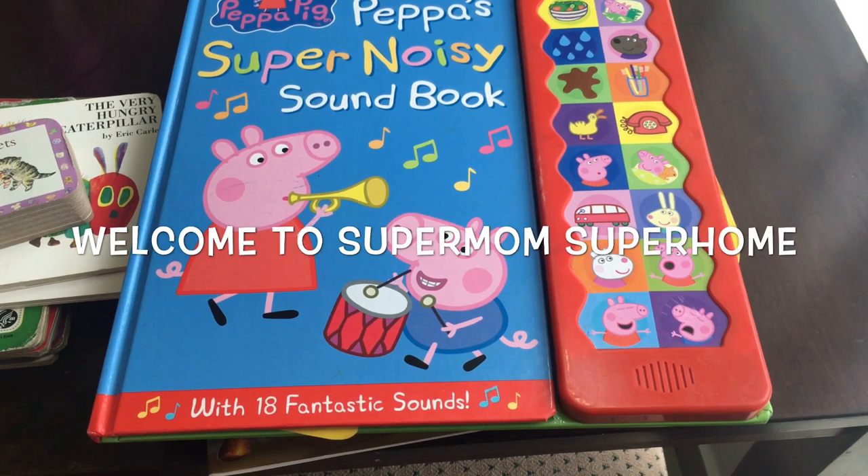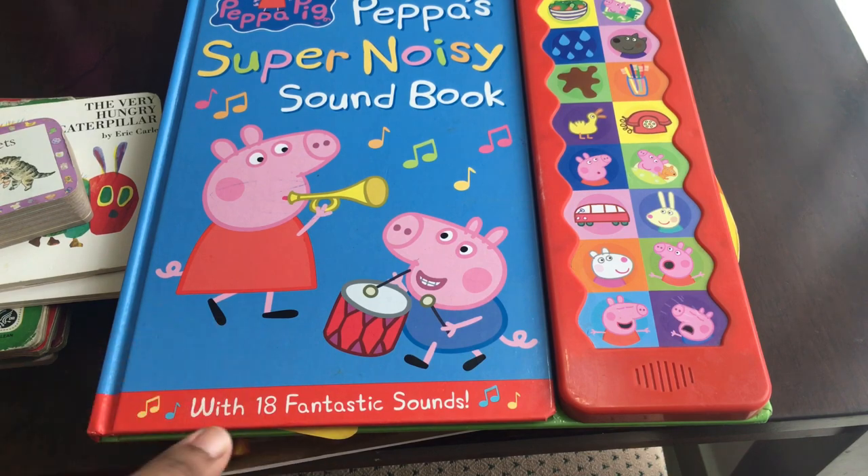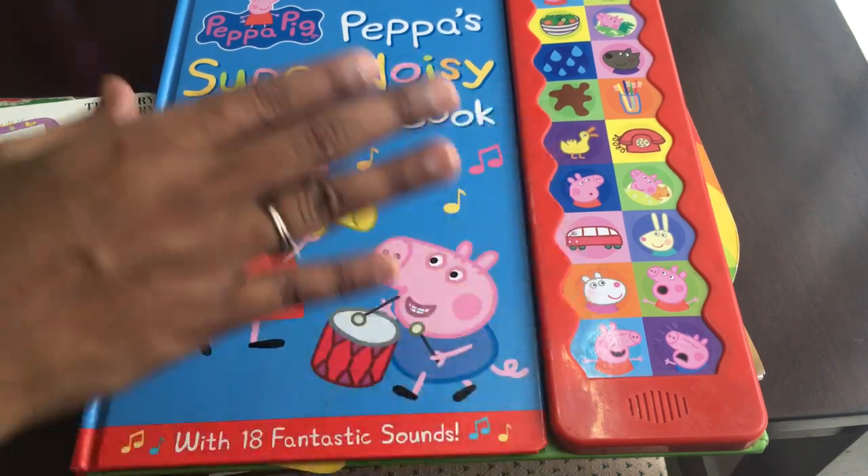Hello friends, welcome back to my channel — Supermom, Super Home. Let's see a video about a book collection.